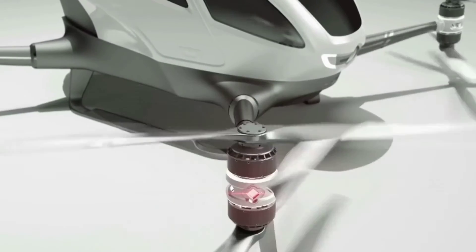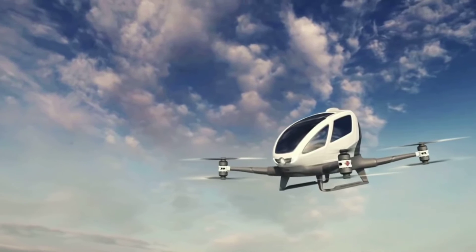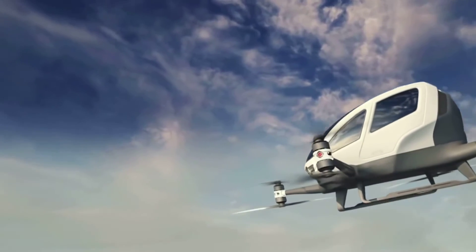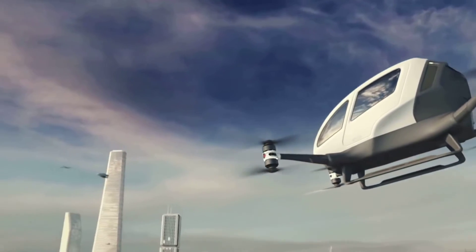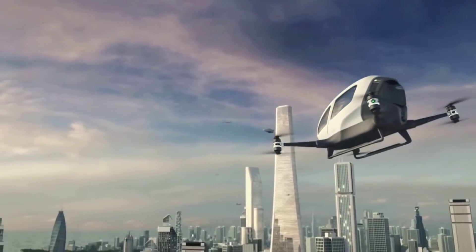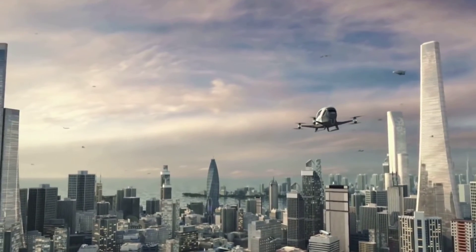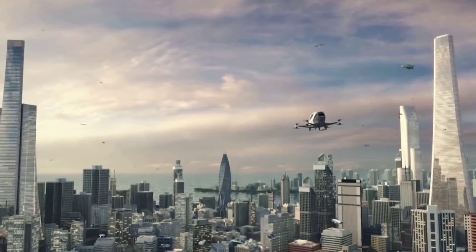Ehang is keen to point out that in the event of a drone experiencing problems, human pilots housed in custom-built command centers will be able to take over and guide you to safety. Hopefully there will also be a parachute should you have a complete power loss at 500 meters up. Price should be around $180,000 to $260,000 each.